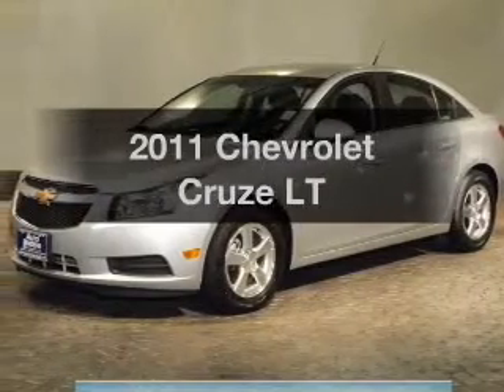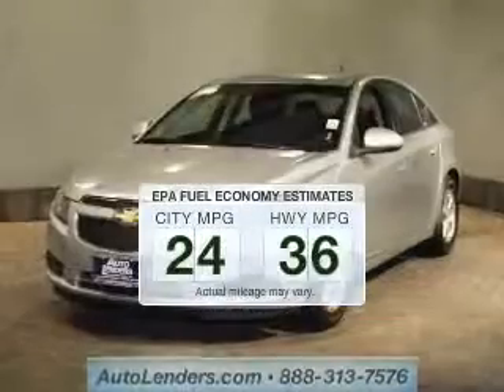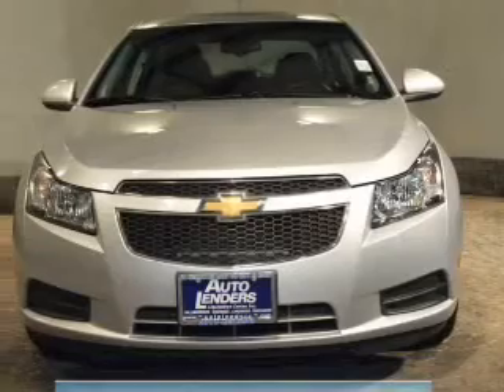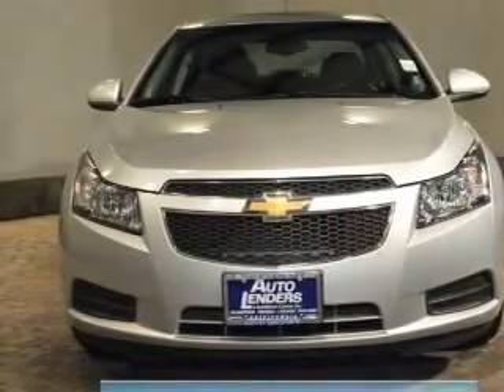Everything you need under one roof with this great vehicle. Low emissions and the good fuel economy offered in this vehicle are important to you and to the environment. The powertrain includes front wheel drive with an efficient four-cylinder engine driven by a six-speed automatic transmission.